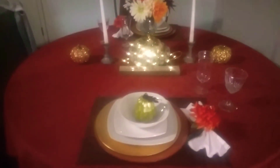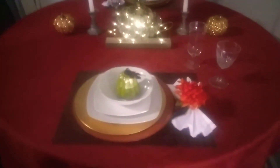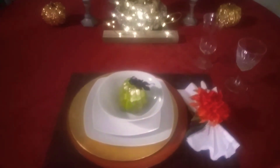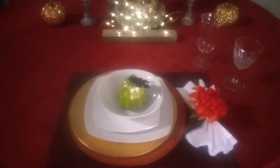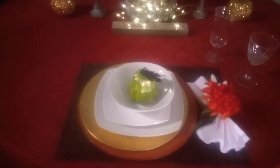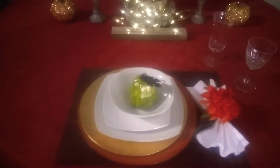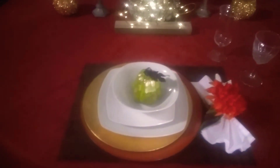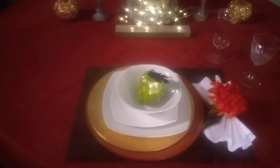I have put together what is my interpretation of a fall orange tablescape. Some of the items — I believe the orange charger — I got from Hobby Lobby, and some of the other items are from the Dollar Tree.